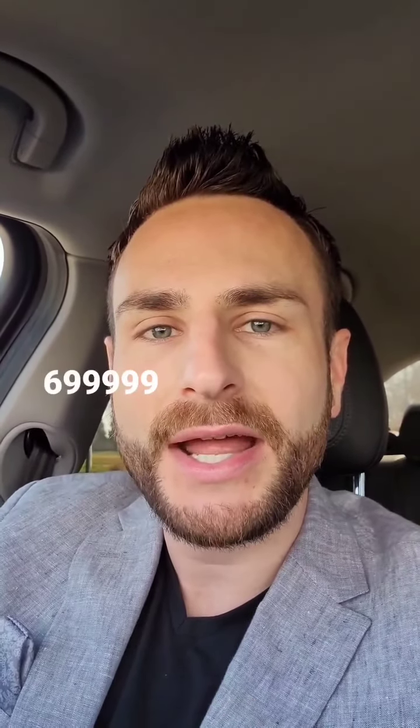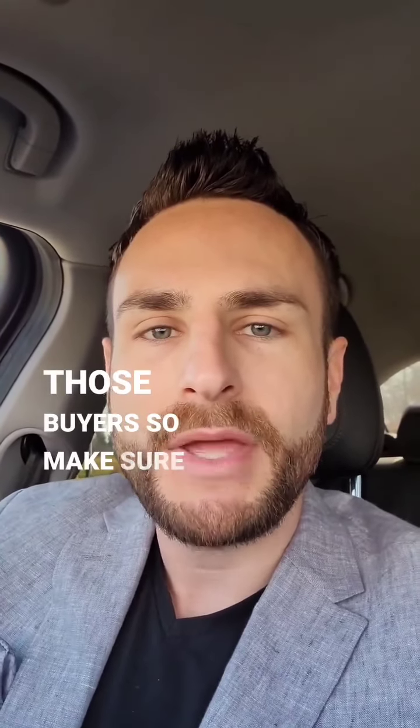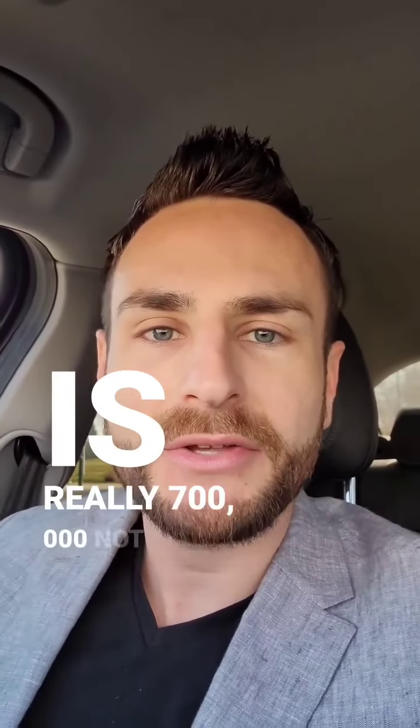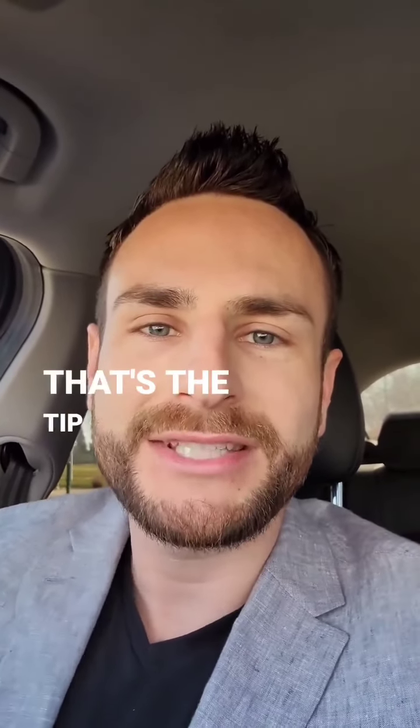So if you listed at $699,999, you just missed out on all those buyers. People know the house is really $700,000, not $699,999. You're not fooling anybody, so do yourself a favor and expose yourself to more buyers. That's the tip for today.